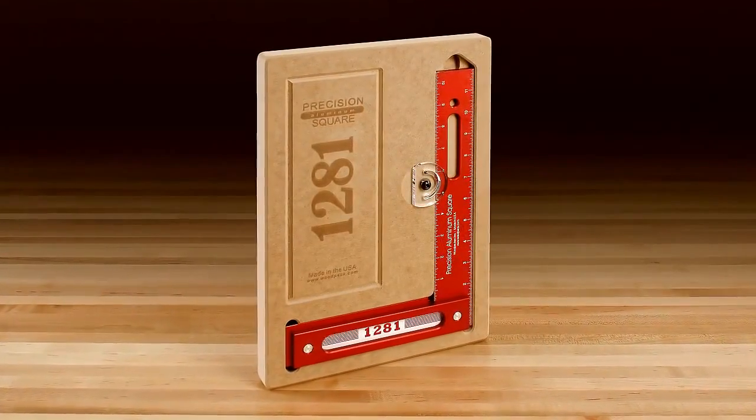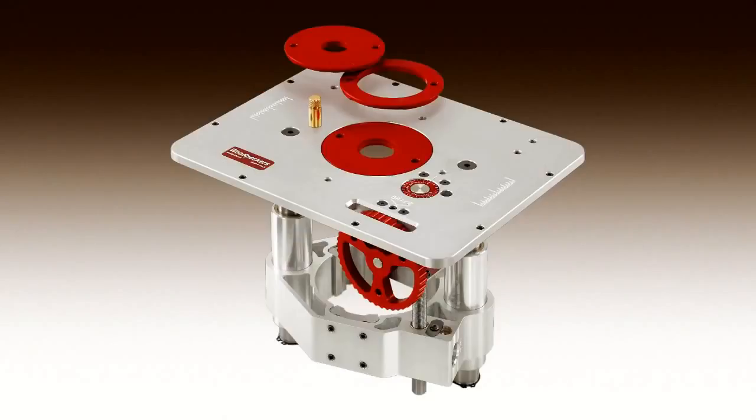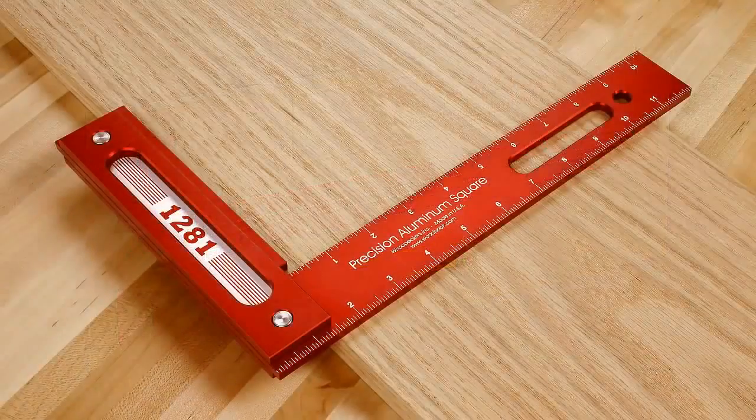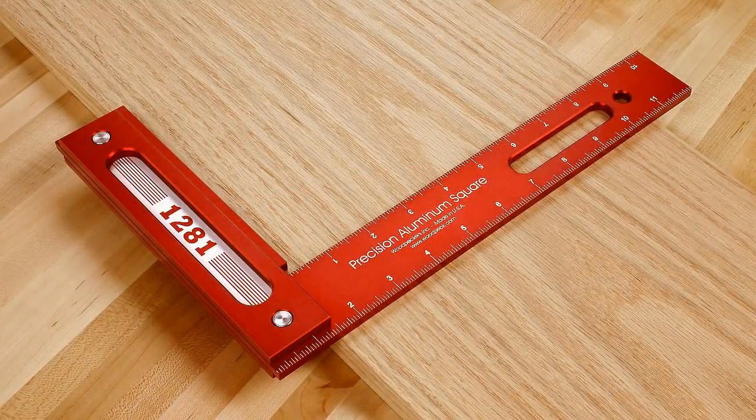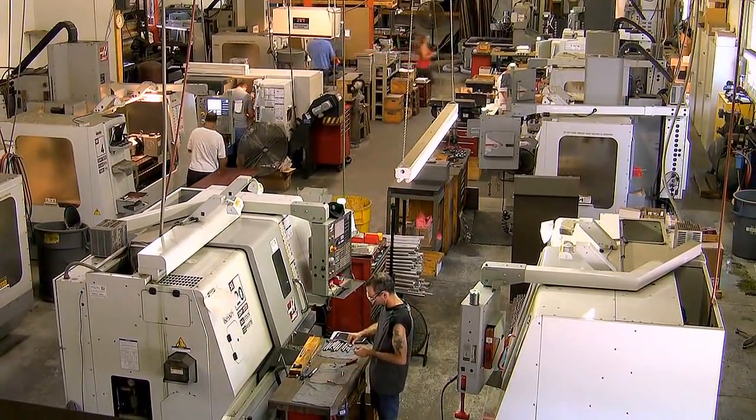Each precision woodworking square comes fitted in a wall-mounted case for protection and accessibility. Like all Woodpecker brand woodworking tools, the Precision 12-inch Woodworking Square is manufactured in their plant just outside of Cleveland, Ohio, in the USA.